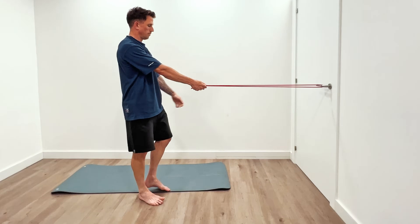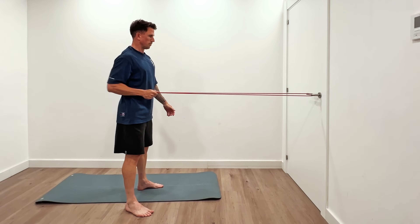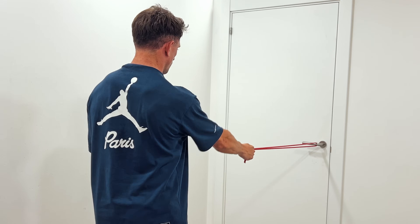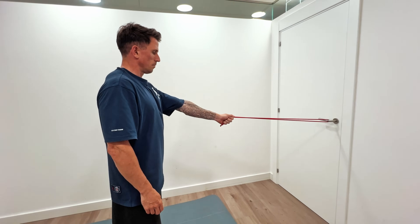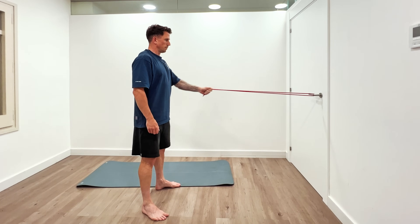Onto exercise number four — now we've worked on the lower body, this is where we start working on the upper body from a trunk strength, control, and stability standpoint through the back and shoulders. Starting with a standing banded single-arm row: attach a band to something secure, stand with feet parallel or in a split stance, and step back so there's tension on the band. From a trunk perspective, resist the band pulling you around — maintain a stable back, just as you would on the bike. Eight to ten reps on one arm, swap over, adjust the band to create appropriate tension, and repeat on the opposite side.